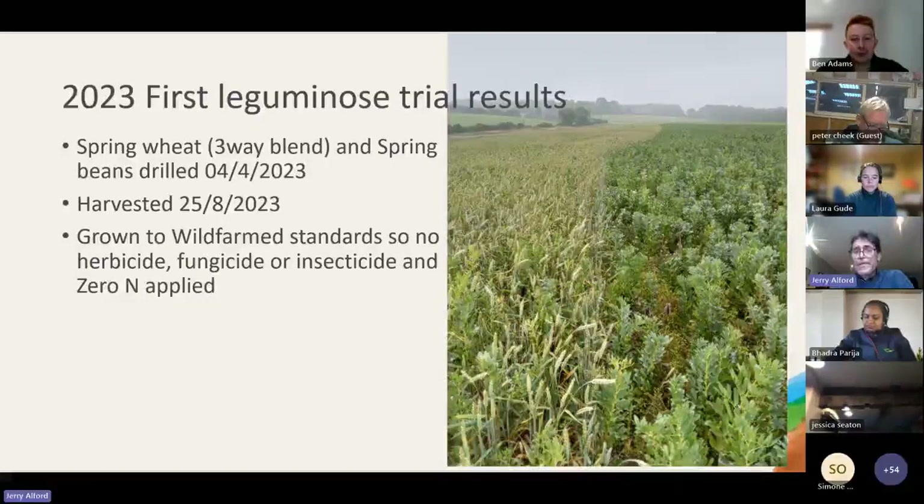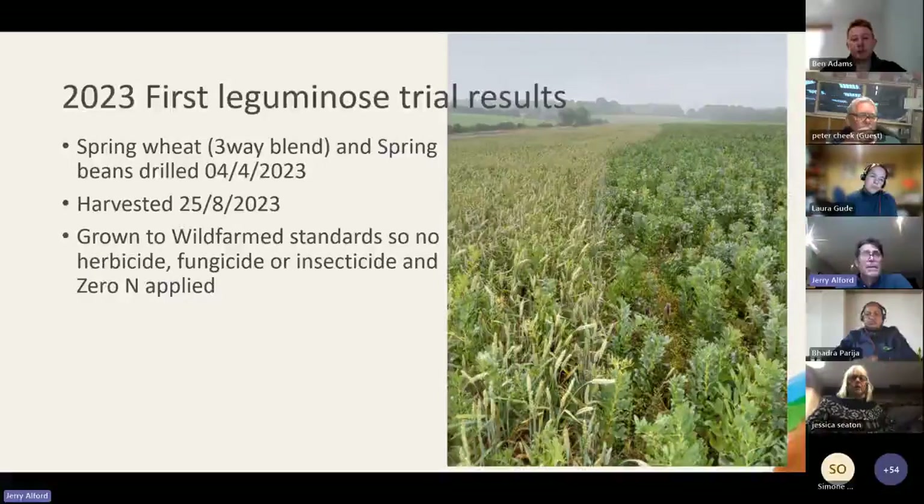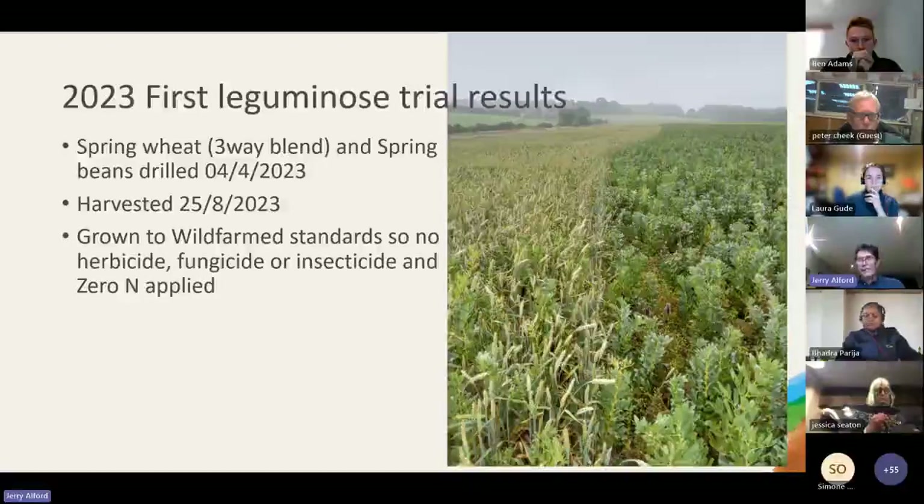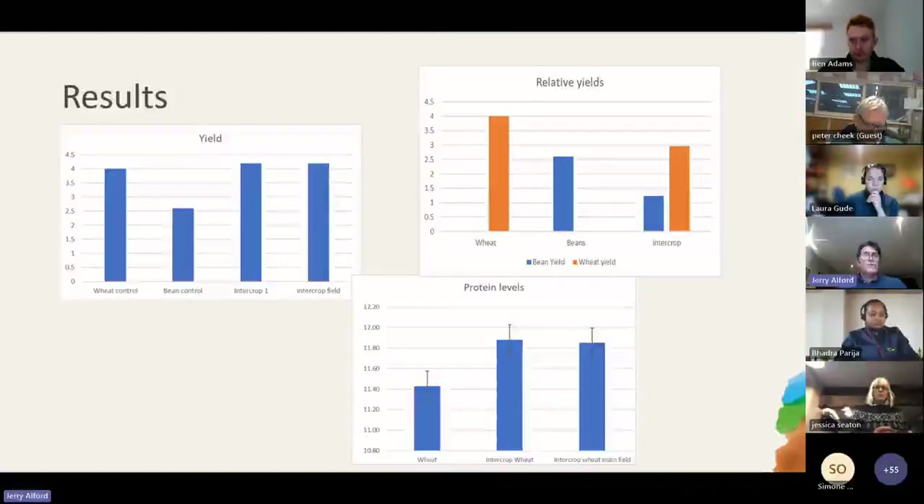We're running some trials. A couple of farms this year have already had trials because they were able to drill after we started the project. I'm going to talk through the results from the first farm. This was in Dorset - it was a spring wheat and spring bean intercrop. The spring wheat was a three-way blend, drilled on the 4th of April and harvested on the 25th of August for a specific contract with Wild Farms. There was no herbicide, fungicide or insecticide use, and zero nitrogen applied, but it wasn't organic - previous treatments such as glyphosate to clean up the stubble, and it was direct drilled.